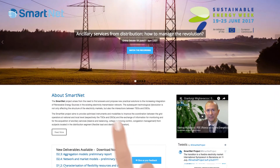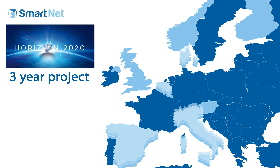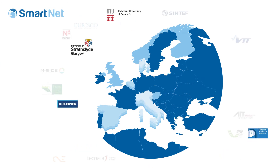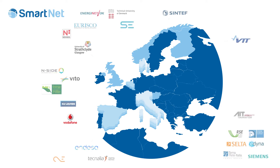The mission is big, and so is our team. SmartNet is a three-year project funded by the Horizon 2020 program involving 22 partners from nine European countries, including TSOs, DSOs, universities, research centers, manufacturers and telecommunication companies.